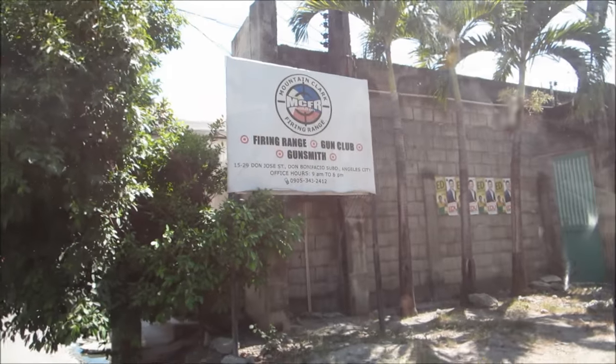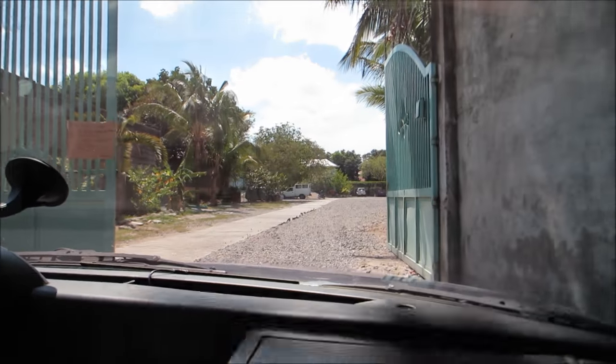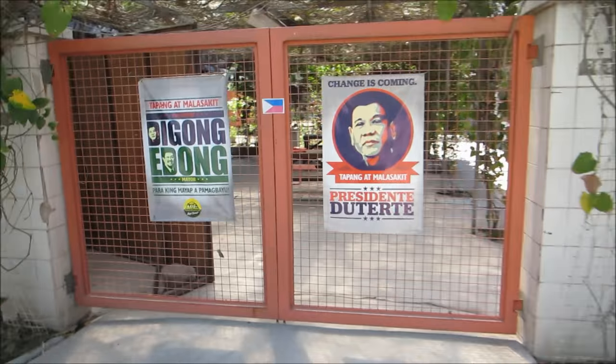We finally found it guys. Okay, so it's not really clear. We had to drive around these backstreets, so it really isn't obvious. But you see these big gates — come on through. We just rocked up. Look at that sweet ride, man — really nice Mitsubishi Lancer.